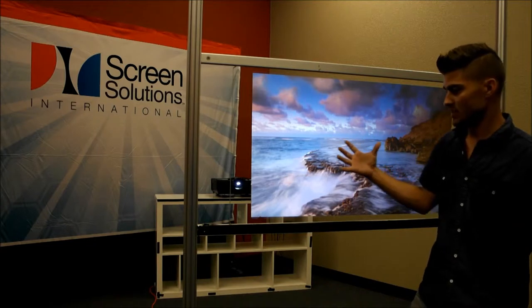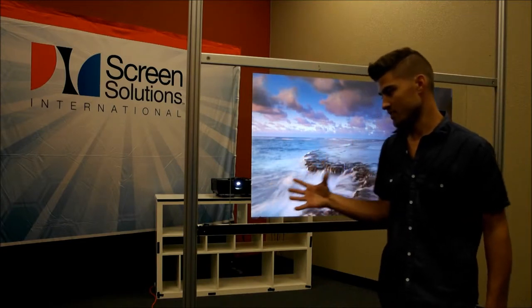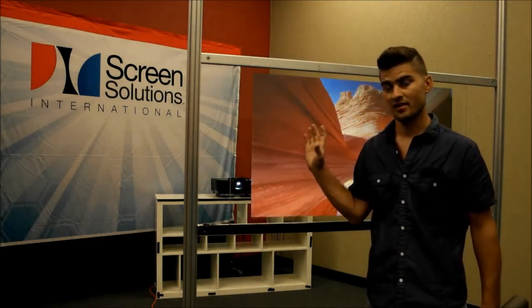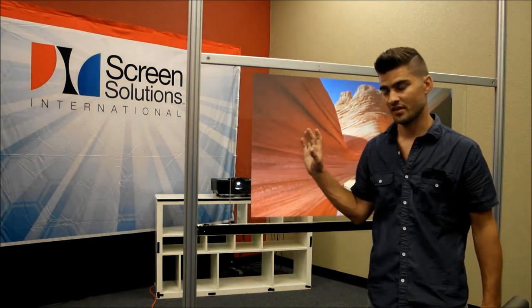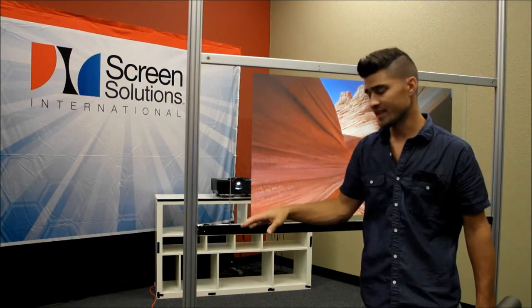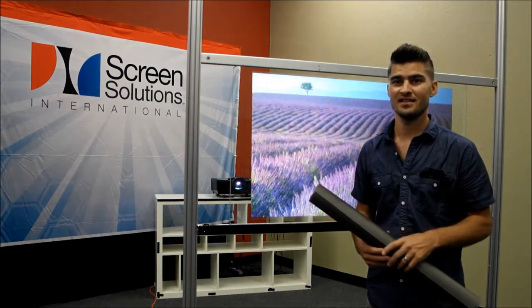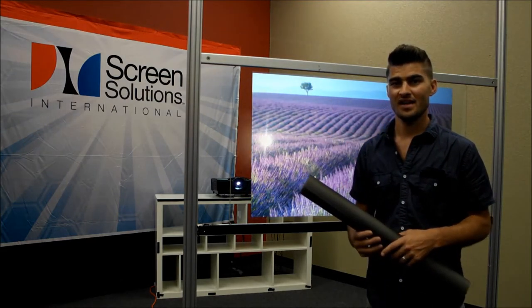It increases the brightness and the characteristics of the rear projection film itself and reduces that glare and reflection on the face of the glass. It's a great accessory to any of our rear projection films. Call us if you have any questions: 888-631-5880.